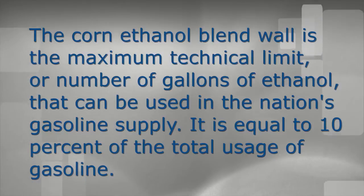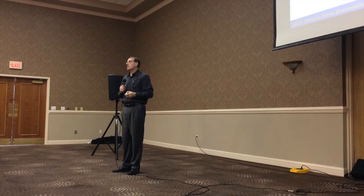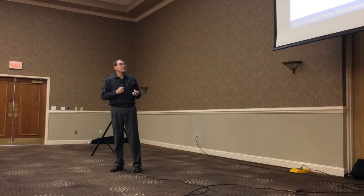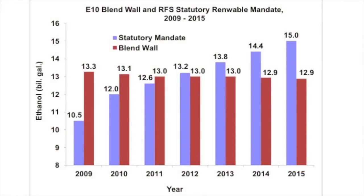That's the blend wall — what our regulations say is the maximum amount of ethanol that you can use in our gasoline supply. That's one part of our legal system. Here's the other part: that's the ethanol mandate in the RFS standards. And you can see the blue bar creeping up to the red bar.